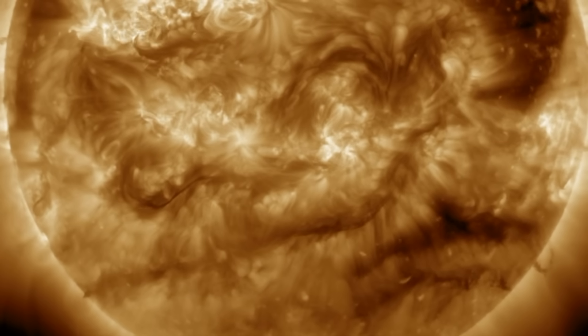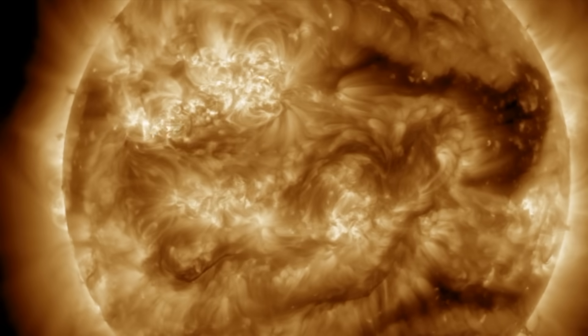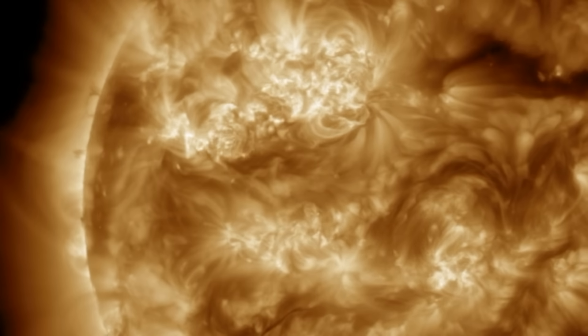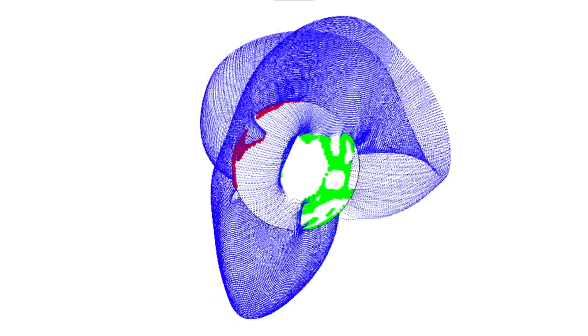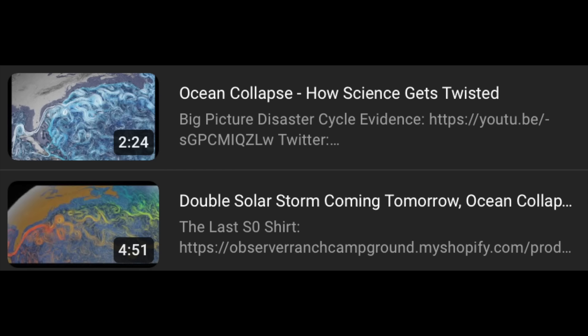Lastly in space weather: as the big coronal hole departs to the right, did you notice what's coming in on the left side? There's a next dark patch visible at the limb, and indeed that is the next coronal hole system. We're switching from the positive to the negative field influence, and we will be within that for at least an entire week.